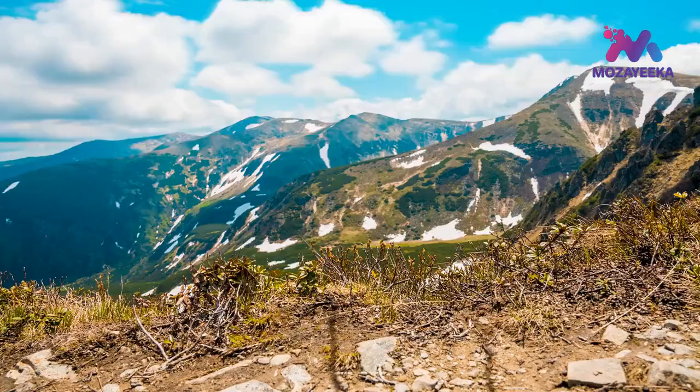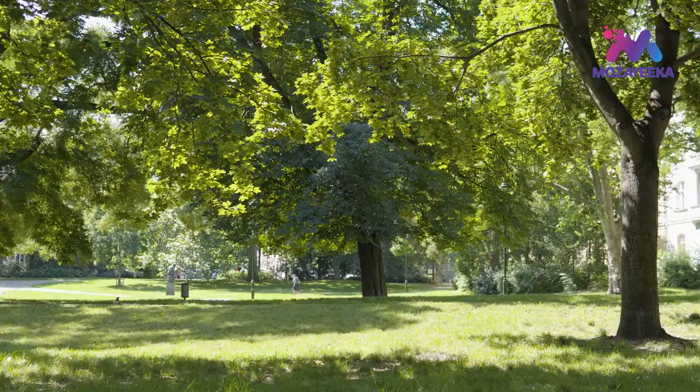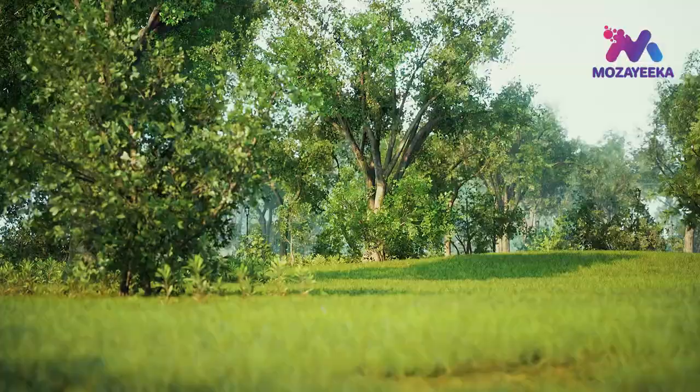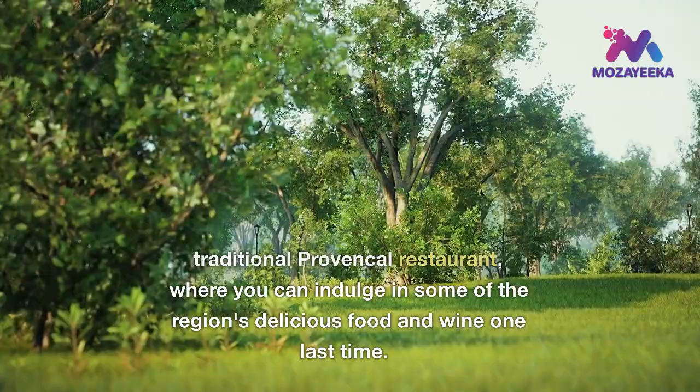In the afternoon, stop by the Alpilles Regional Nature Park, known for its rolling hills and scenic views. Take a hike or bike ride through the park and enjoy the beautiful scenery. End the day with a farewell dinner at a traditional Provencal restaurant, where you can indulge in some of the region's delicious food and wine one last time.